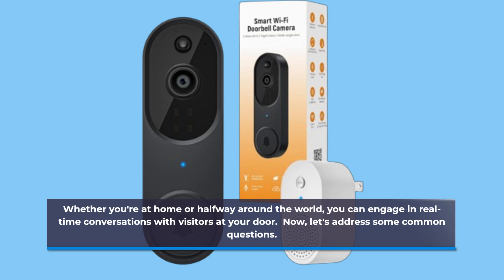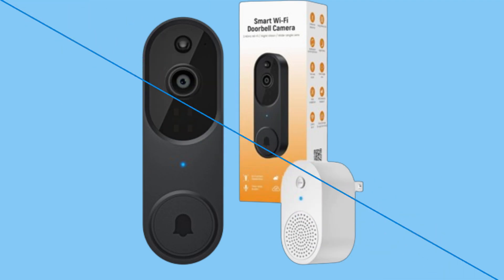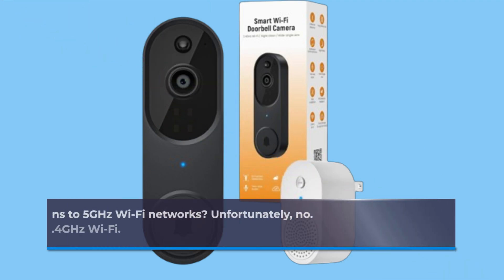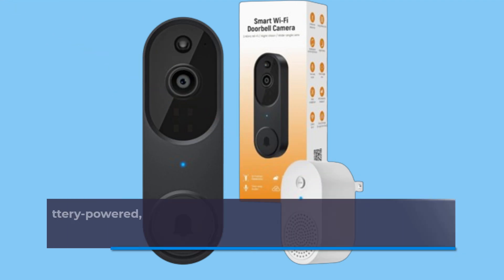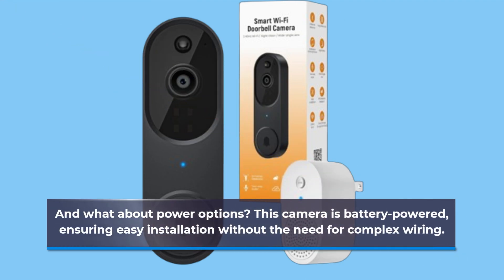Now let's address some common questions. Can it handle connections to 5GHz Wi-Fi networks? Unfortunately, no. This camera is designed specifically for 2.4GHz Wi-Fi. And what about power options? This camera is battery-powered, ensuring easy installation without the need for complex wiring.